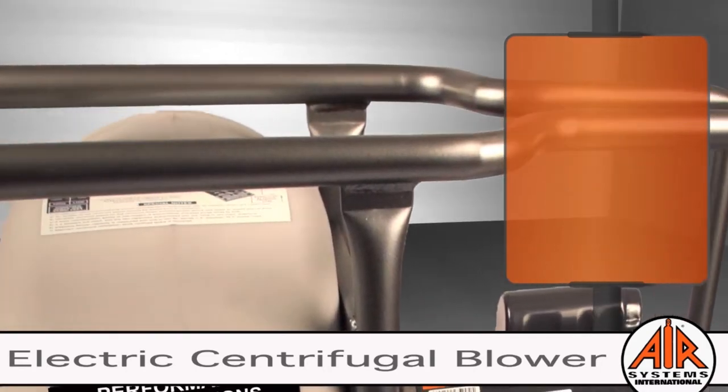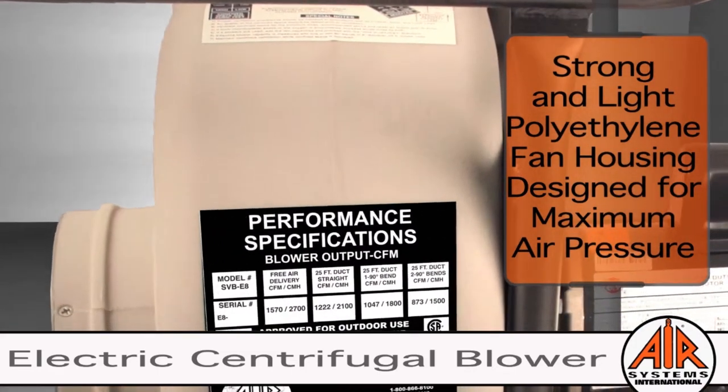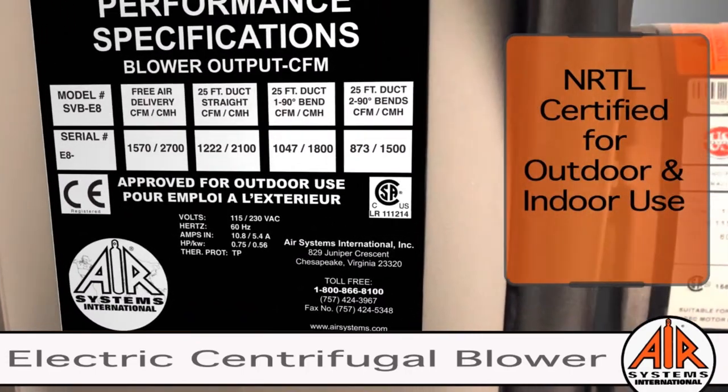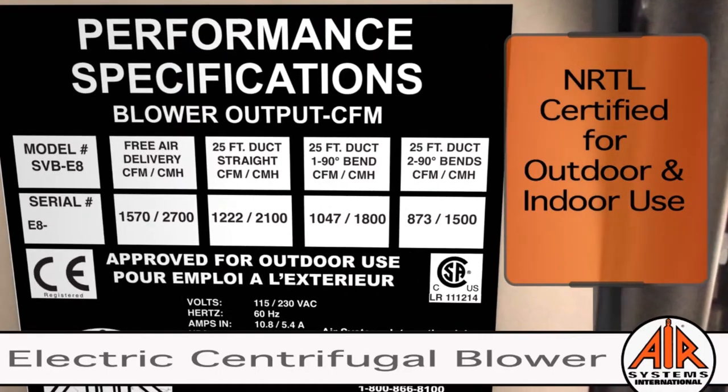Another feature to ensure long-term performance is the polyethylene housing, which gives resistance to dents and rust as well as protection from a variety of chemicals. On the performance specification label, you will find estimated CFM outputs, certifications, and approvals.